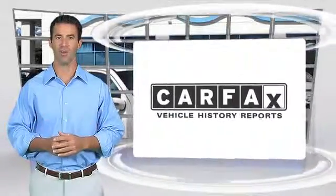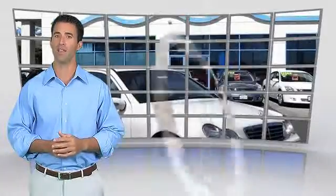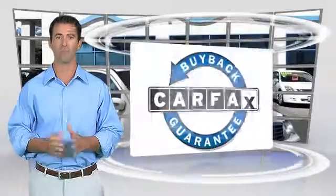Here's another high-quality vehicle with the Carfax Vehicle History Report. Be sure to find a complimentary copy of this report online or contact a dealership. This vehicle qualifies for the Carfax Buy-Back Guarantee.